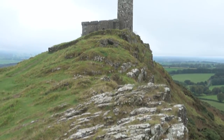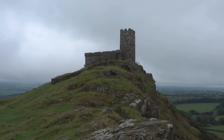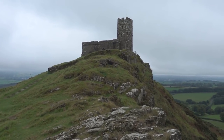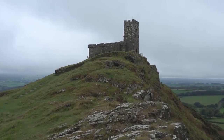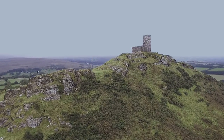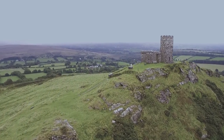We have now come to Brentor Church and I have to say, this is one of the most amazing church locations I have ever seen. Up here we have this lonely church on the top of this hill — or mountain or cliff — and it looks absolutely Game of Thrones style-ish. This kind of hill summit is actually called a Tor, and that's where the name of the church, Brentor, comes from.